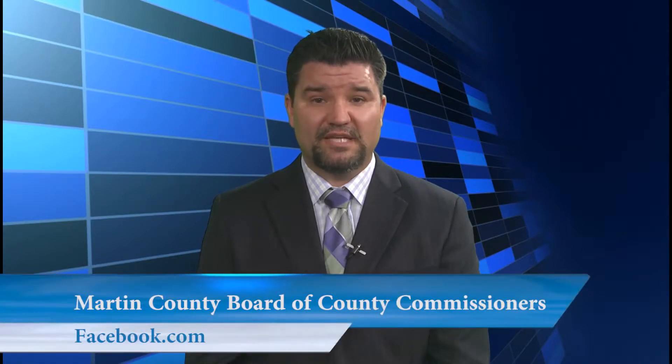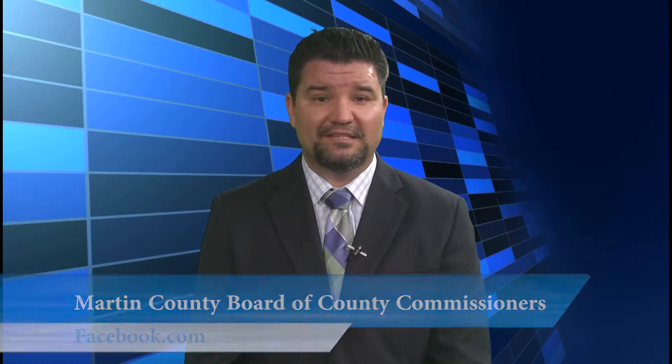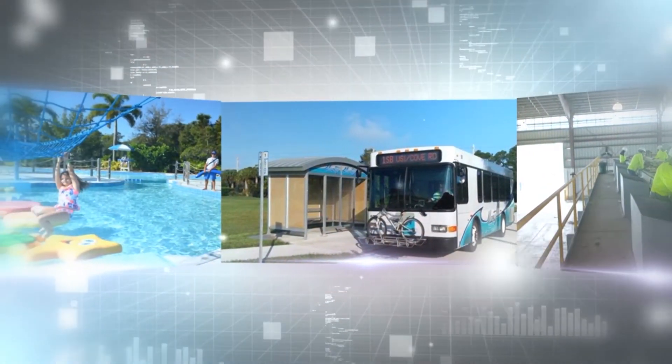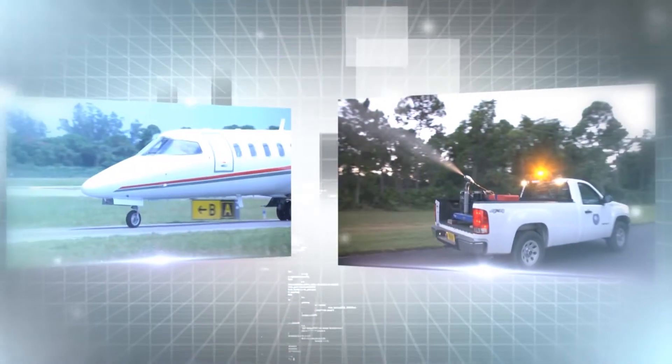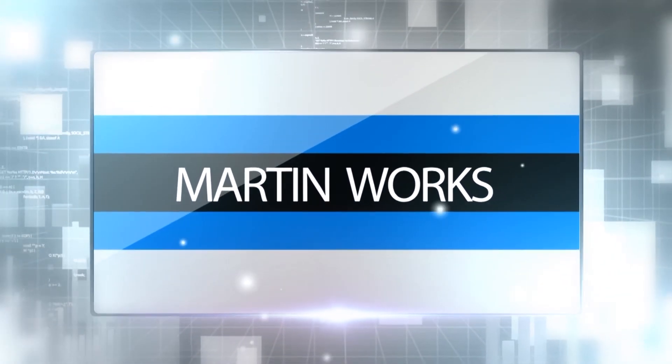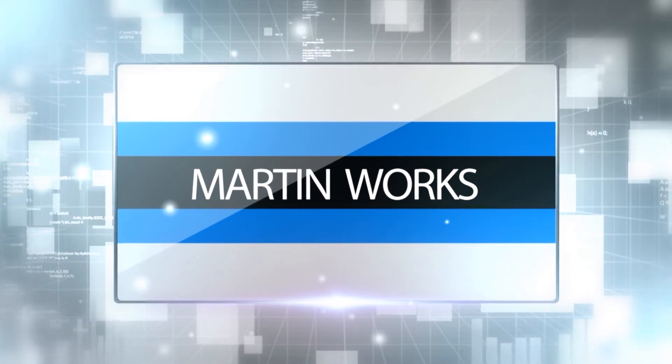Well, that's it for this segment. We hope you learned a little bit about how Martin County works. Be sure to visit us on Facebook to see more stories like this and to stay connected with county happenings. We will be featuring more Martin County departments very soon, showing you how Martin works. For Martin County Television, I'm Bob Hoganson. We'll see you next time.